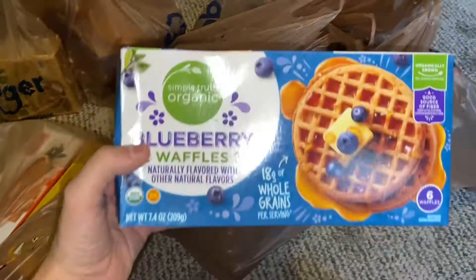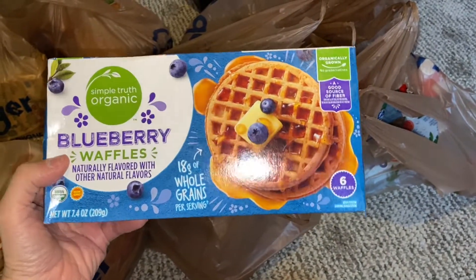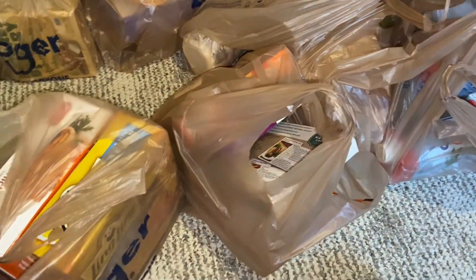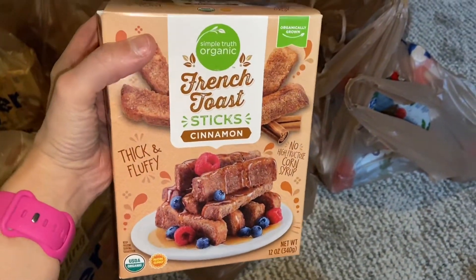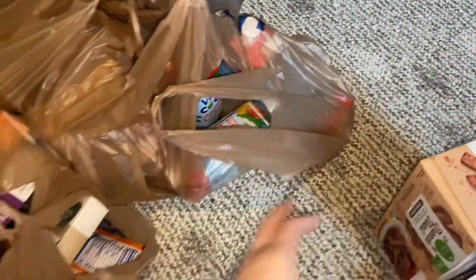One of the first things I got was these Simple Truth Organic Blueberry Waffles — quick breakfast food. I also picked up a box of these Simple Truth Organic French Toast Sticks, also for breakfast, you know, quick breakfast when you're on the go or whatever.